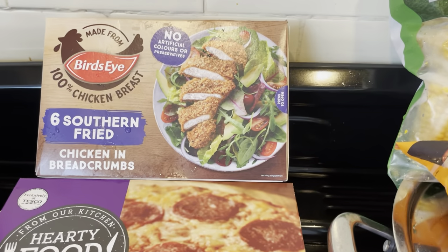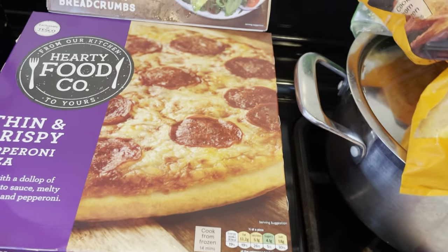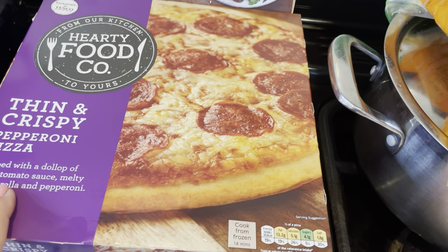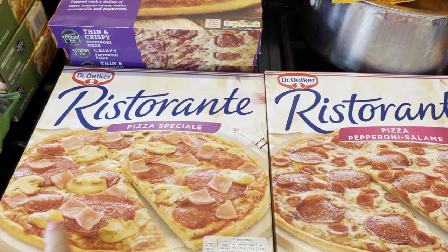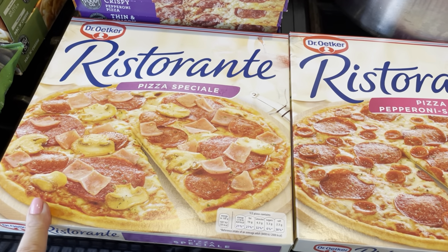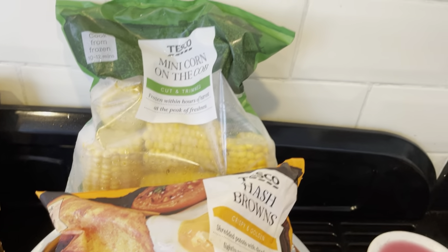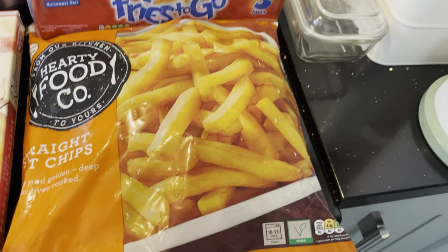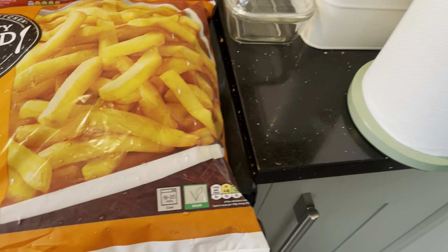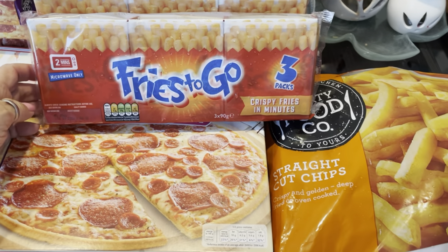Over here I've got a box of southern fried chicken in breadcrumbs — there's six in that box. I've got three of the Hearty Food Company pepperoni pizzas, the thin crust ones, plus one special pizza with ham, mushrooms and all the rest of it, and then another pepperoni one. Over here I've got a bag of mini corn on the cobs and hash browns — Hearty Food Company again, great prices and very nice too. Then some straight cut chips you can do oven or fried, and some fries to go that you just pop in the microwave for a couple of minutes.